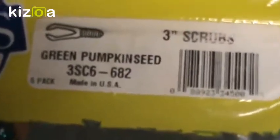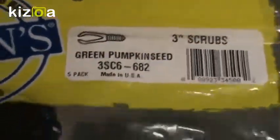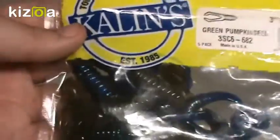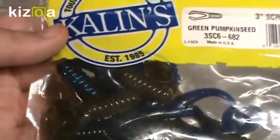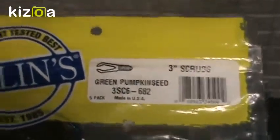Some other miscellaneous Kalin's are these three-inch scrubs — if you can't tell, I really do like the Kalin's products. This is Green Pumpkin Seed but there's also some purple and purplish-blue colors in there too. When I ordered them they came in two different style packaging — one in a tray and one in a bag — so I just combined them. They're a little paddle tail scrub, kind of like the crappie scrub but on a bigger scale.